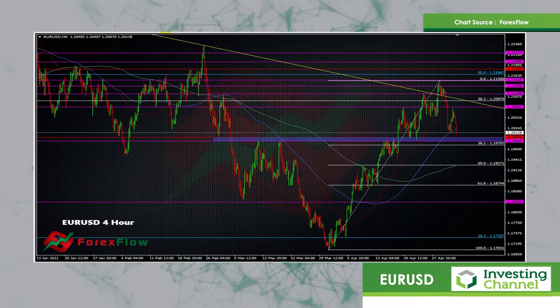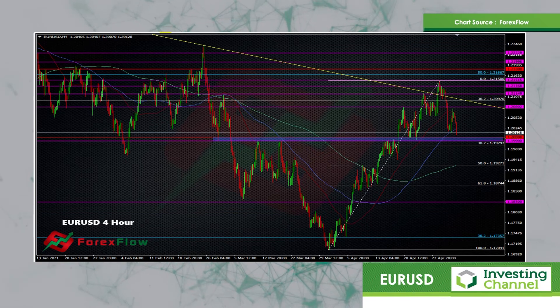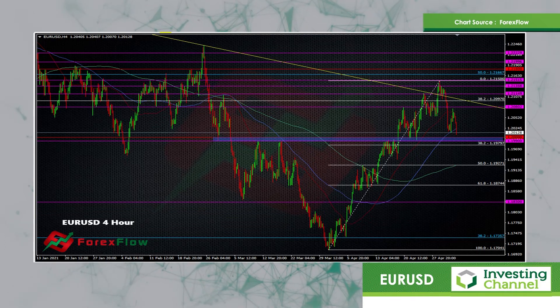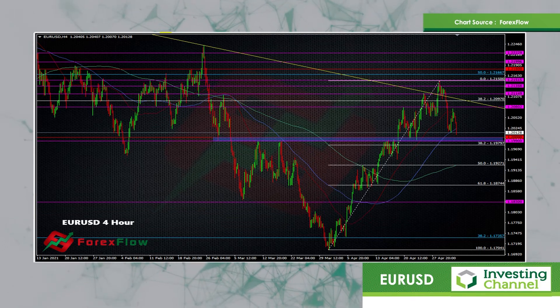I think the upside towards 1.2150 needs to be defined a bit better. If we get a test up towards, say, 1.2140 or the 50 again and it holds, then that will confirm this range that we might have in play.